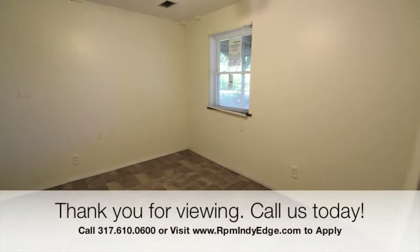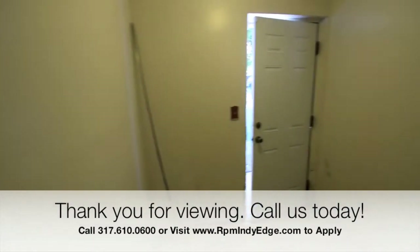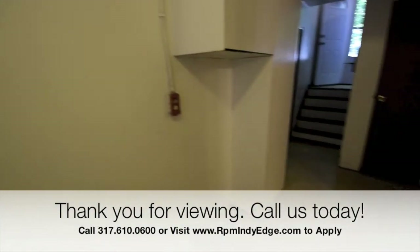So if you're interested in scheduling a viewing, please call us at 317-610-0600.